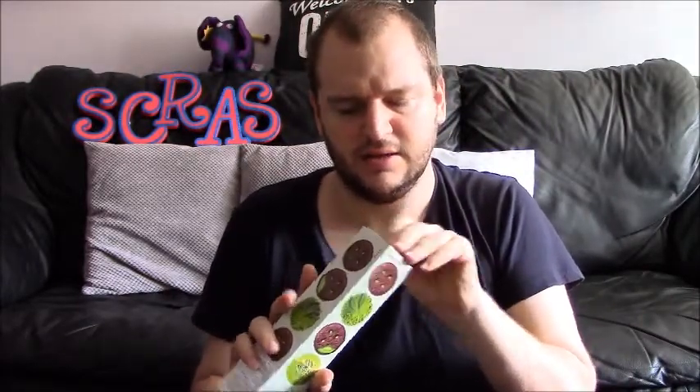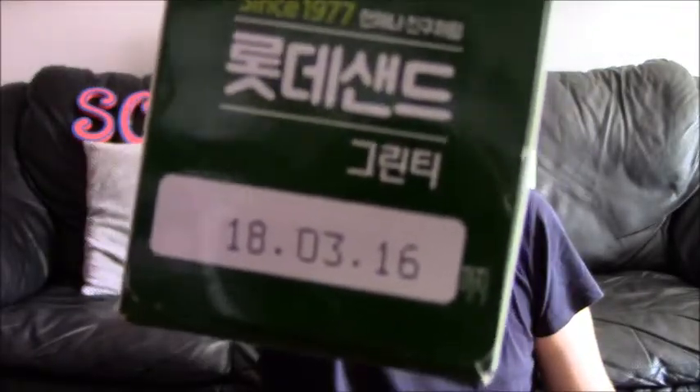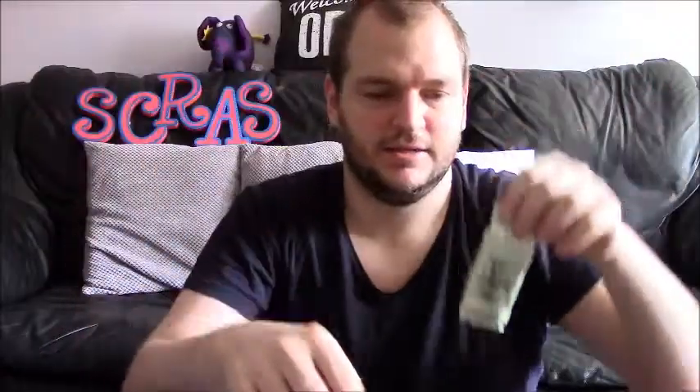Now let's try the normal biscuits. Let's see what these are like. Well, 18-3-16. I'm really hoping that is the production date and not the out-of-date date, because if that's the out-of-date date then I'm a bit stuffed, aren't I? Anyway, let's have a look at these ones. So this is the biscuits — it's called Lottie Sand. Individual wrapping again. It's foil packed — they were foil packed as well.